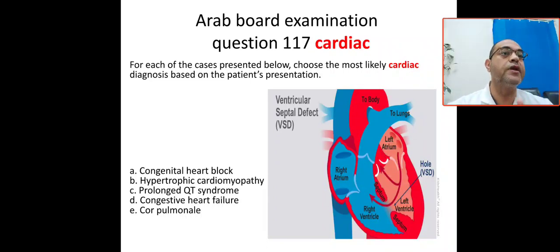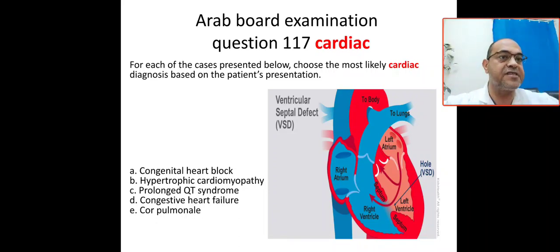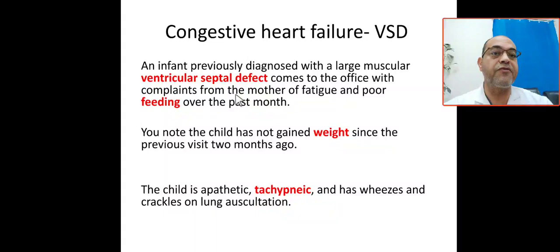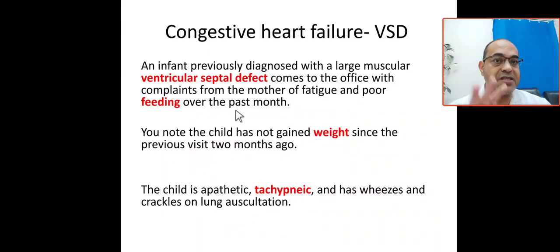We'll take one of the three holes: ASD, VSD. We're going to talk about VSD — ventricular septal defect. The case scenario: an infant previously diagnosed with large muscular ventricular septal defect comes to your office with complaints from the mother of fatigue and poor feeding over the past months.